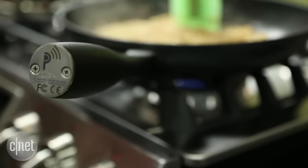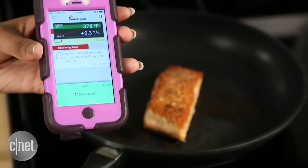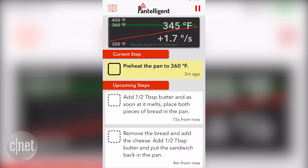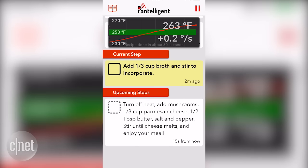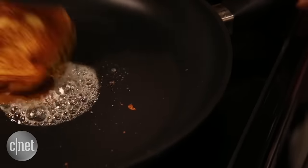But the real magic is right here. The handle contains a Bluetooth connection that syncs up with an app that works on either iOS or Android devices. The Pantelligent uses the app to tell you what the temperature is of the food that you're cooking, and then it gives you step-by-step directions on how to cook certain dishes like salmon, steak, or grilled cheese sandwiches.